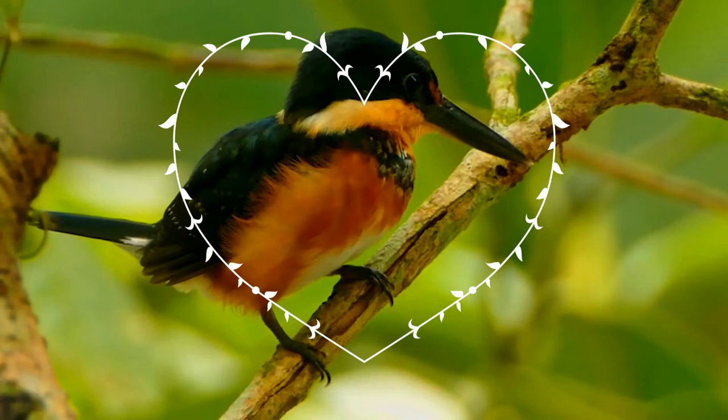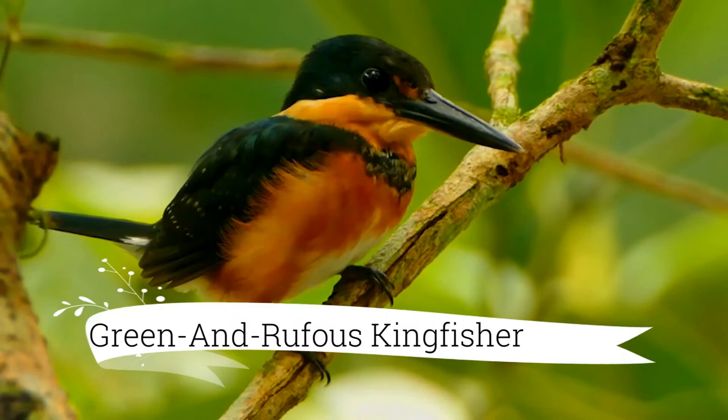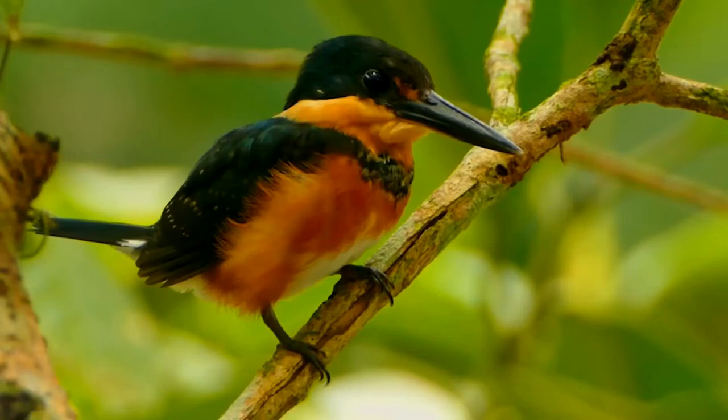The green and rufous kingfisher, Chloroceryle inda, is a resident breeding bird in the lowlands of the American tropics, from southeastern Nicaragua south to southern Brazil.